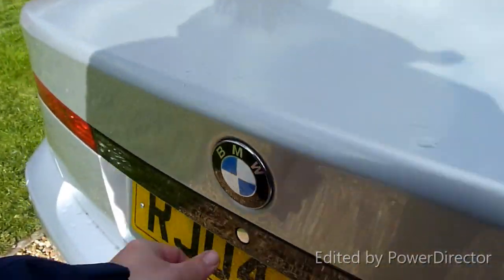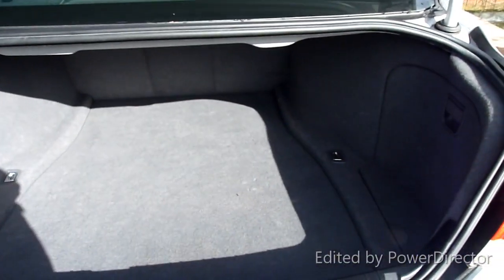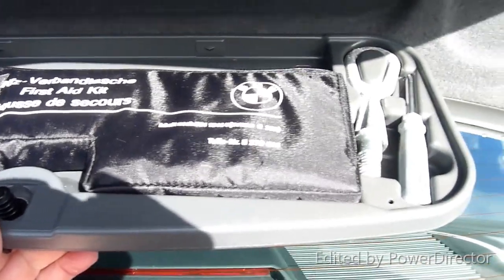Round the back of the car — press the button — now that's magic. Look at the boot, it doesn't look like it's ever had anything in it. Even the tool kit's all there. There we go — there's the tool kit: the wrench, the triangle and everything, all still in the right places.